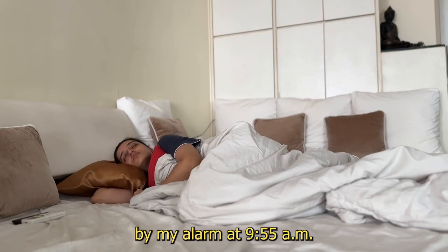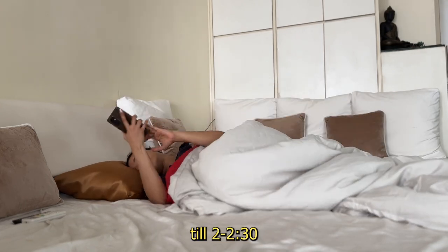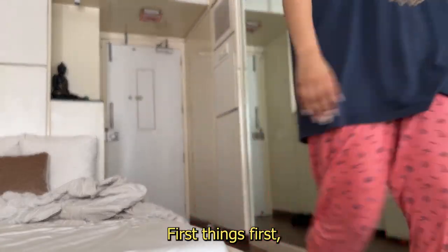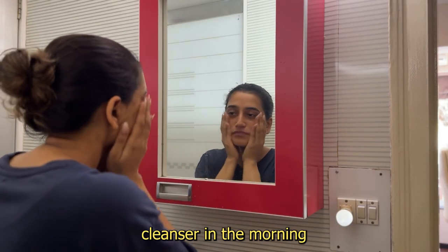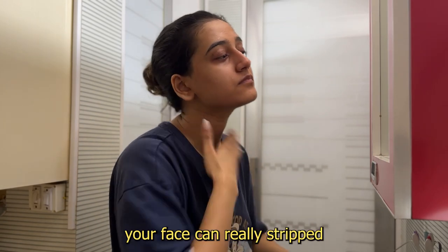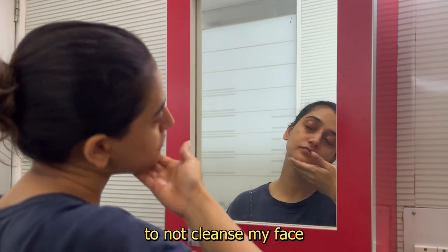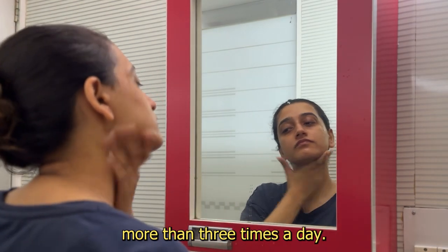I'm woken up by my alarm at 9:55 a.m. because I'm usually working till 2:00 to 3:00 in the night, so I need my good eight hours of sleep. First things first, I go and wash my face with water. I don't use a cleanser in the morning because I think over-washing your face can really strip it of its natural oils. So I make sure to not cleanse my face more than three times a day unless absolutely necessary.